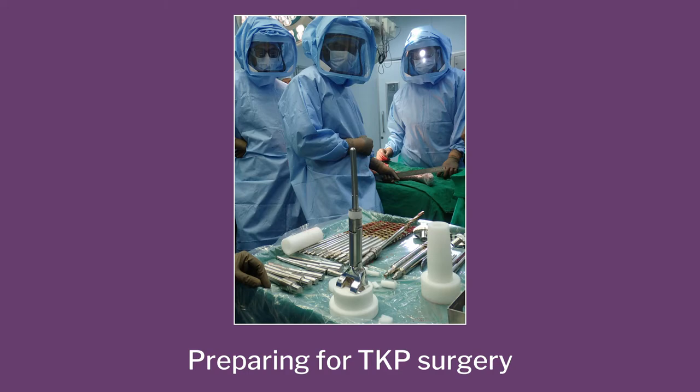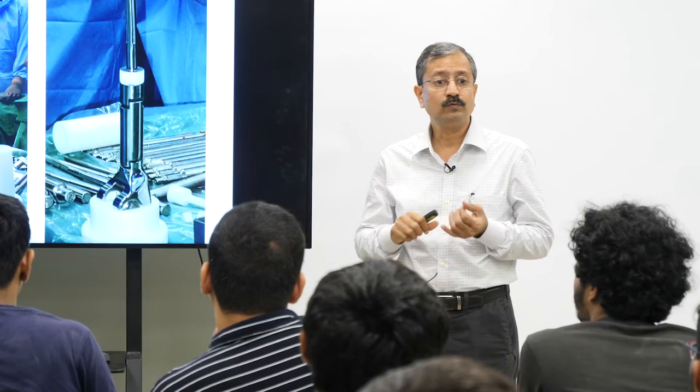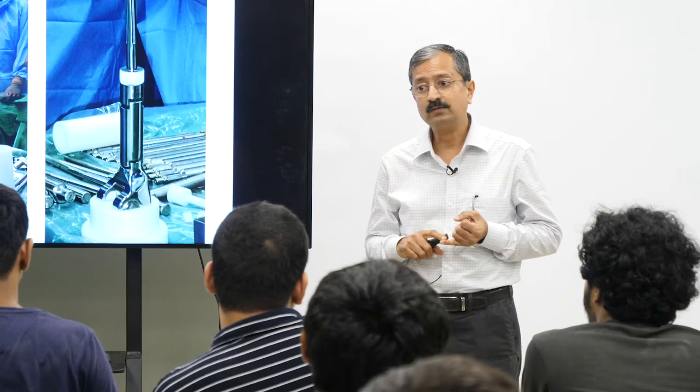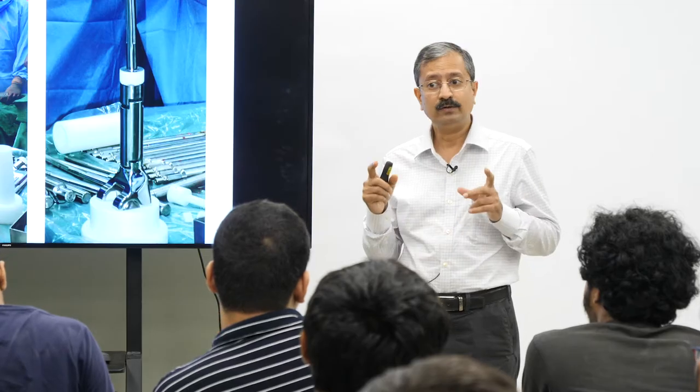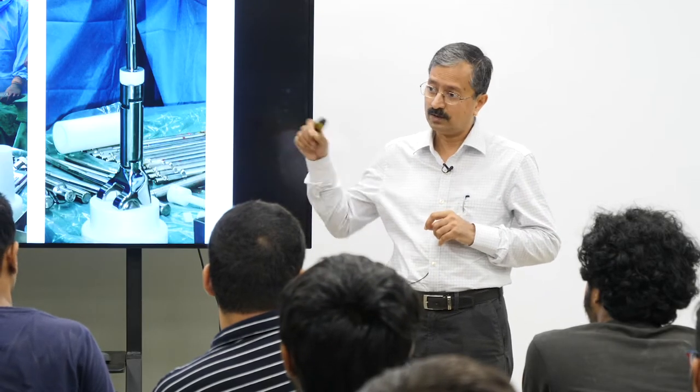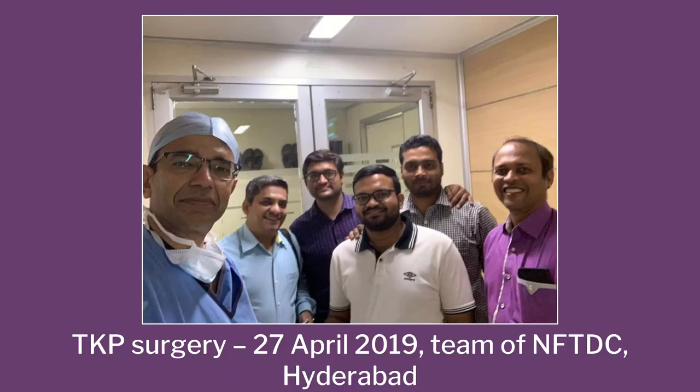This is the actual photograph of the surgical team getting prepared in the hospital. By this time, Dr. Manish Agarwal had shifted to Hinduja Hospital. We had to take permission from the government of India — DCGI, the Drugs Controller General of India — and also from the ethical institutional committees of the hospitals themselves. On 27th April this year, the first surgery using the Indian knee joint happened.